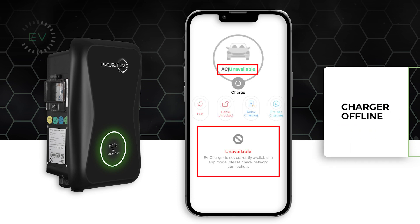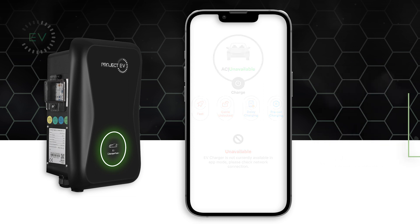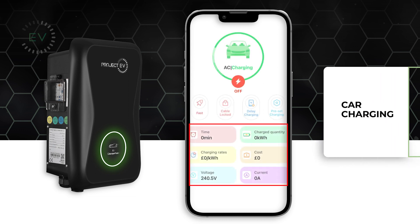If your charger isn't switched on with power, the charger will show as unavailable and offline. Once the charge has started, your charging statistics will appear at the bottom of the screen.